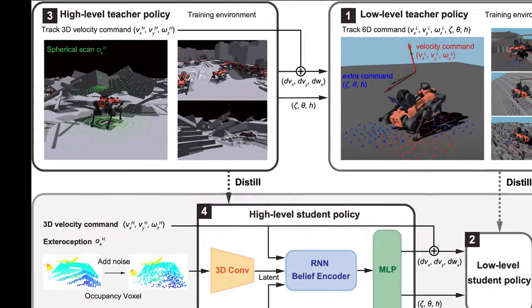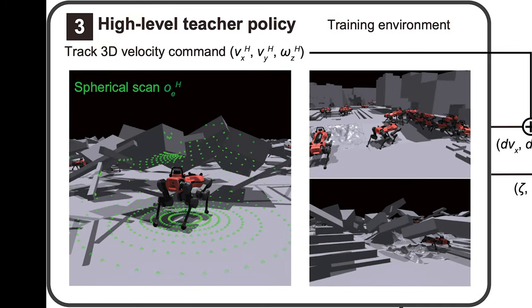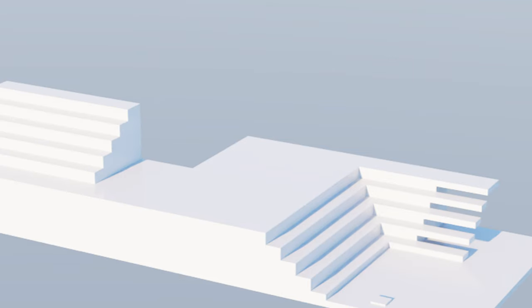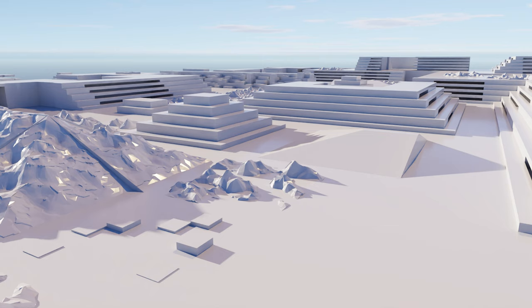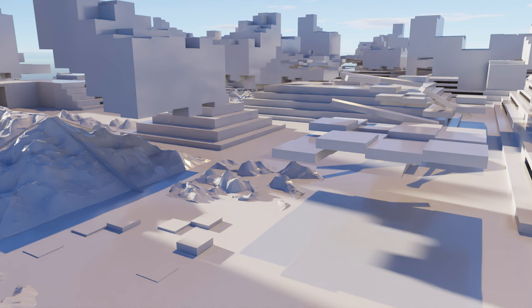Next, we train a high-level policy to generate 6D commands that guide the low-level policy in navigating confined spaces. To simulate diverse environments, we procedurally generate terrains by tiling the meshes. Then, we introduce random overhanging obstacles to the generated terrains, creating complex confined spaces.